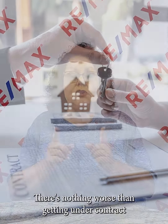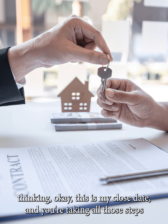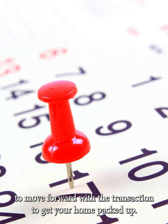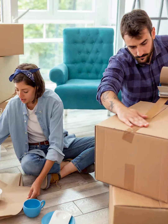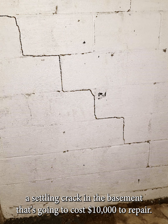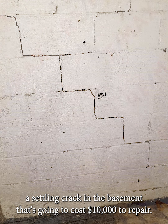The reason we do this is so that we don't have surprises. There's nothing worse than getting under contract, thinking this is my close date, taking all those steps to move forward with the transaction, getting your home packed up — and then having a home inspection reveal a settling crack in the basement that's going to cost ten thousand dollars to repair. That's information that's going to change the deal.